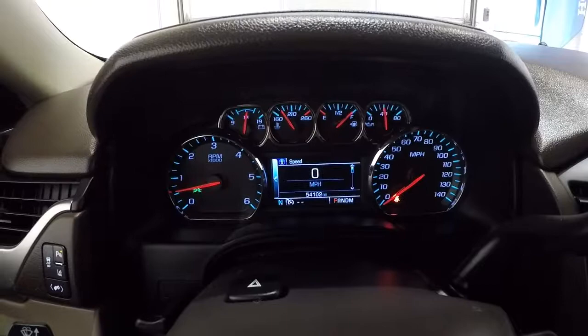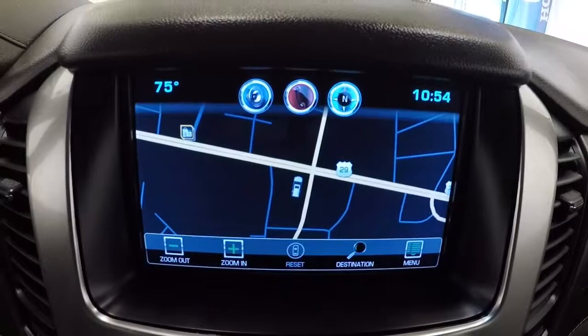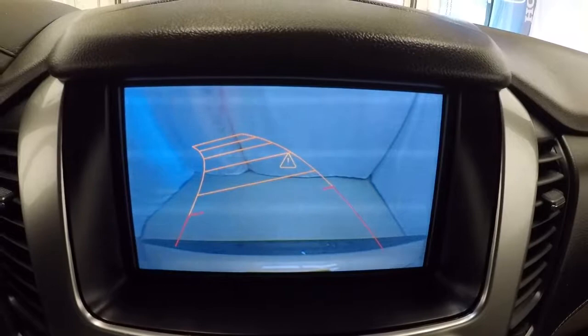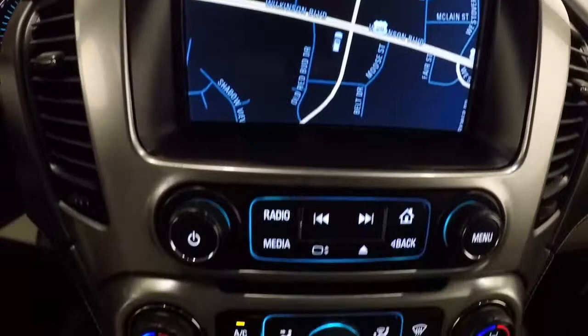Let's go ahead and take a look at the mileage — it's got 54,102 miles on it. Now that we've got it started, I'll get you over here to your home page. There's all your apps right there. Let's go ahead and hit the navigation button — got your nav right there. Go ahead and put it in reverse. It's going to bring up your backup camera. It's got the rear park assist — when you get closer, it starts beeping. It's got vibrations in the seat that's going to let you know that you're getting close to whatever you're backing up to. Another safety feature that Chevrolet offers.